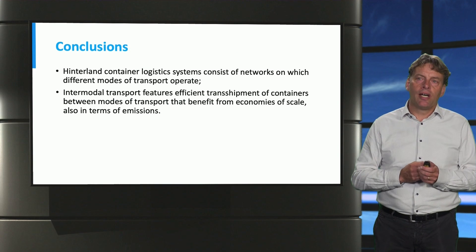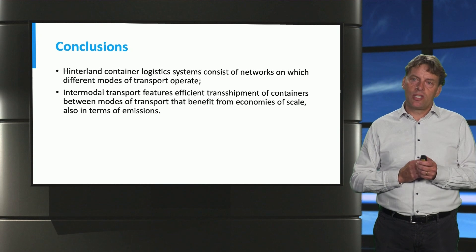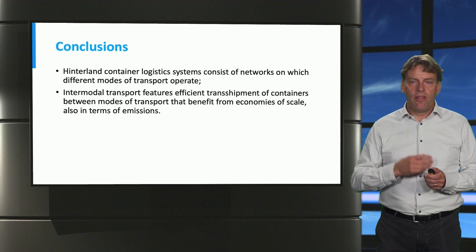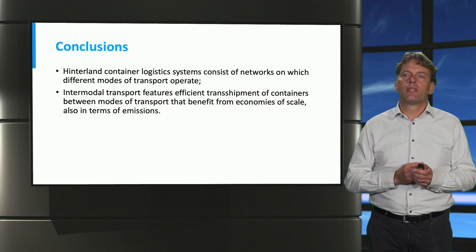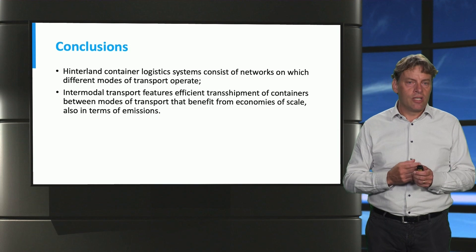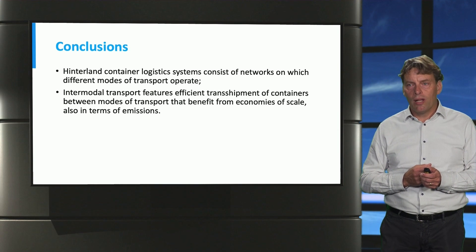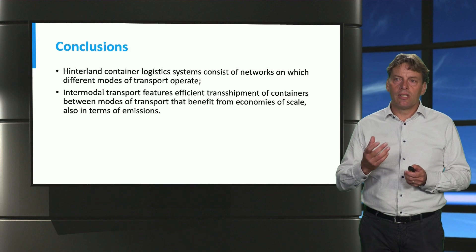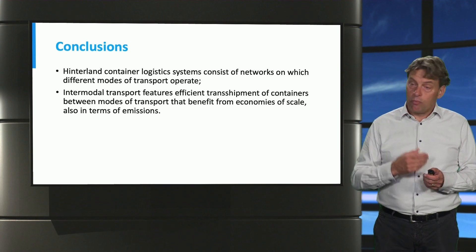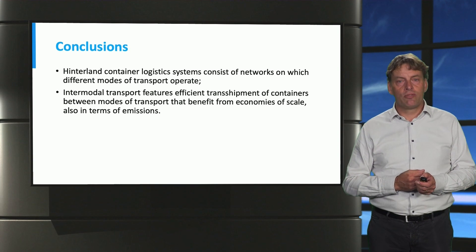In conclusion, hinterland logistics systems consist of networks of different modes of transportation that operate jointly. Intermodal transportation can be very efficient when utilized well, from an economies of scale point of view, as barges can carry a lot of containers, and that is also true in terms of emissions. Thank you for your attention.